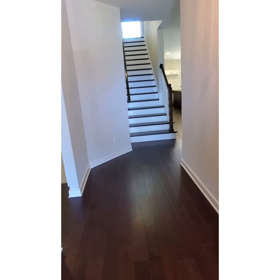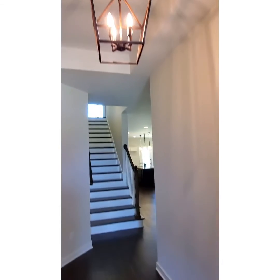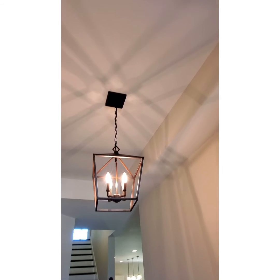As you enter the home, you notice you've got beautiful hardwood flooring throughout, and you also have a tray ceiling with decorative lighting.